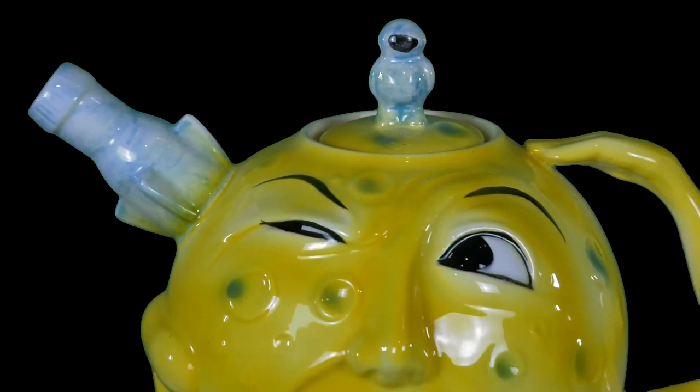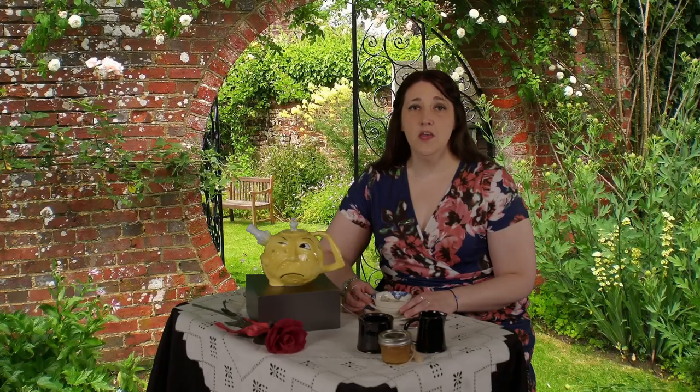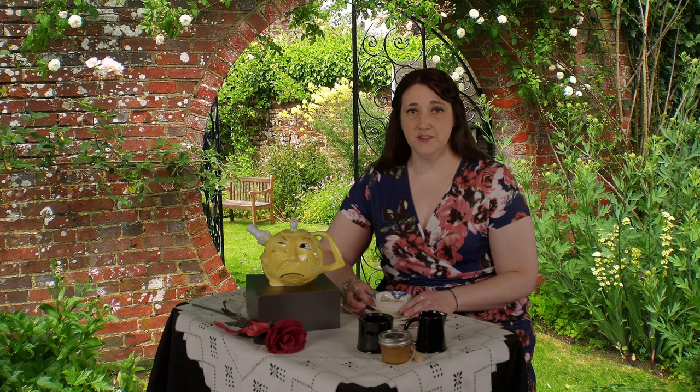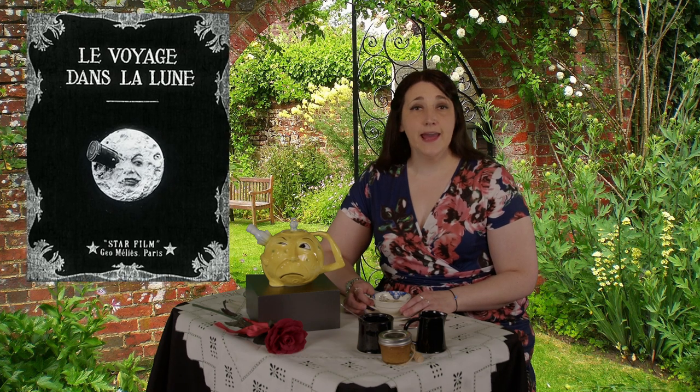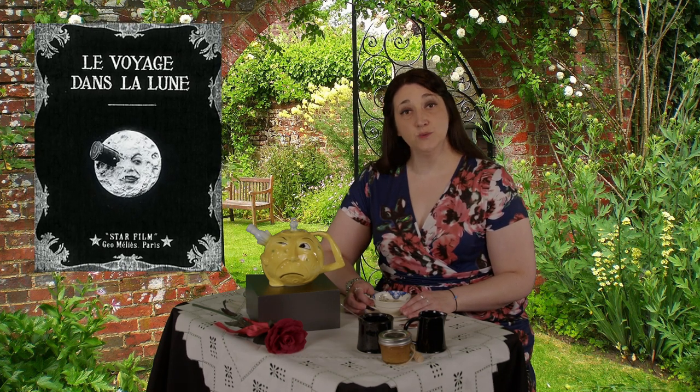This teapot captures an iconic moment in the history of film from the first ever science fiction film. Les Voyages dans la Lune, or A Trip to the Moon, is a black and white silent French adventure film from 1902.